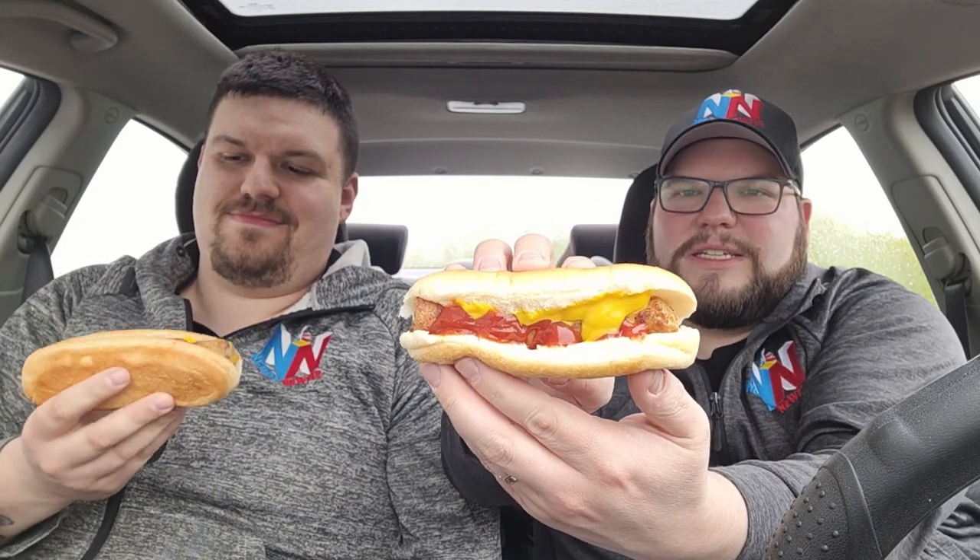We got both of these fresh — they just came out of the cooker — with basic ketchup and mustard on them. It looks kind of like a regular wiener but it's more brown, like beef. For a gas station you can't get much fresher than this. It's hot, just came out of the machine, and these were two dollars and 89 cents each — so about three bucks for a cheeseburger dog.